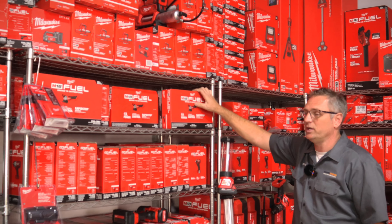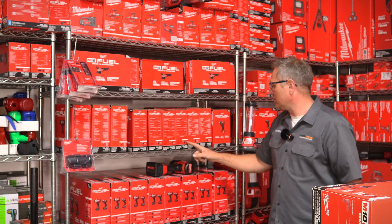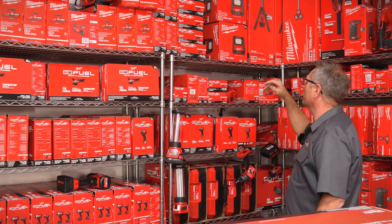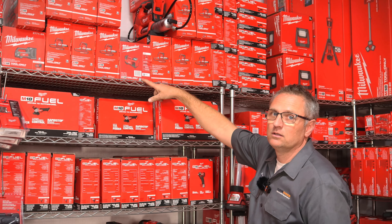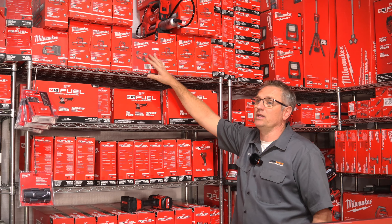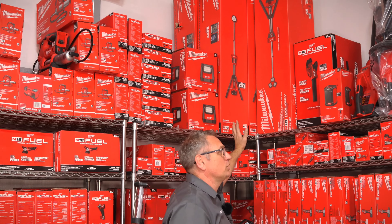You guys bought a lot of grinders. We still have a lot of the 2888-20s - that's a smoking deal and we're actually thinking about doing a price drop on those. Here's all your 2967s - we need to drop the price on those a little bit too since everyone's buying the new impact gun and not the old one, so we'll have some clearance. That tire inflator right there - we're going to have a smoking deal coming up on that. And the Rocket Tower Light - when this video goes out you'll know we have a crazy promotion on it.